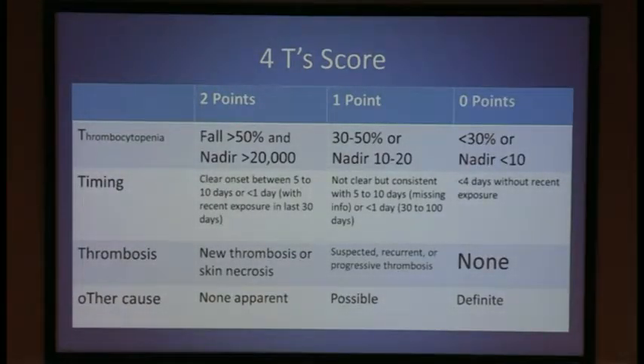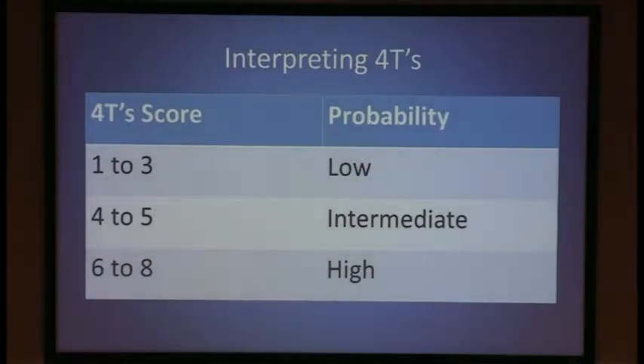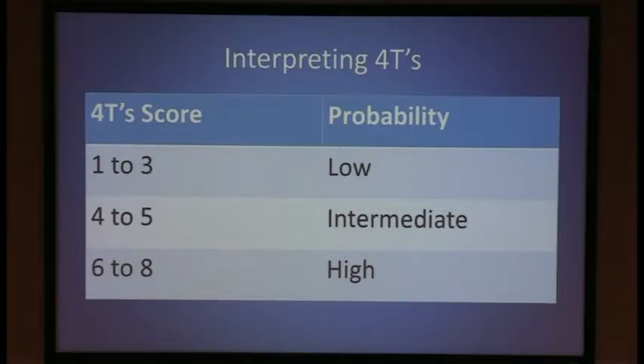The 4T score assesses patients in four categories: thrombocytopenia, timing, thrombosis, and other causes — giving 0, 1, or 2 points depending on the extent to which each supports the diagnosis of HIT. Patients are divided into low probability, intermediate probability, or high probability. The first study we'll look at is the one that validated the 4T score, published in 2006.